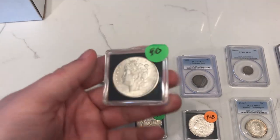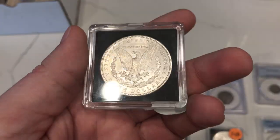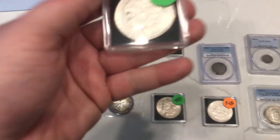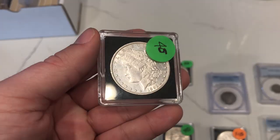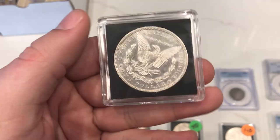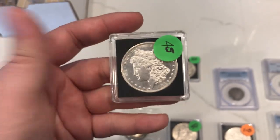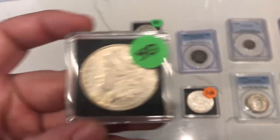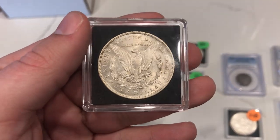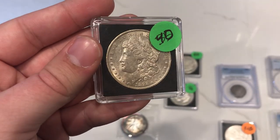Here are some interesting dollars we picked up, just super cheap. This one's a 1900-S. I do think most of these have been cleaned in some capacity, but if they're key date dollars for $40 each, you can't pass up coins like this at a coin show. This one is almost proof-like — it has some really interesting fields. We also picked up another 1892-O, another circulated example, and this one actually might be AU.